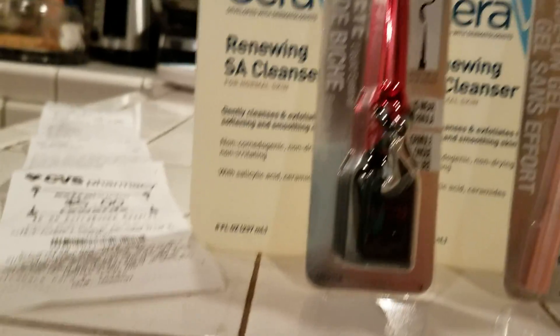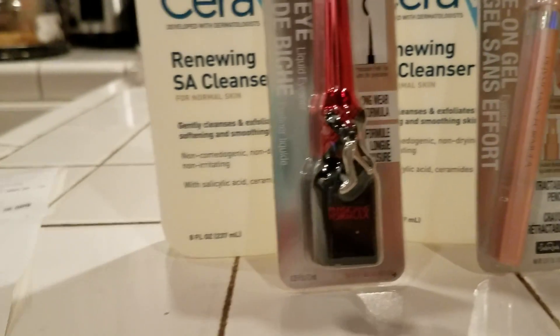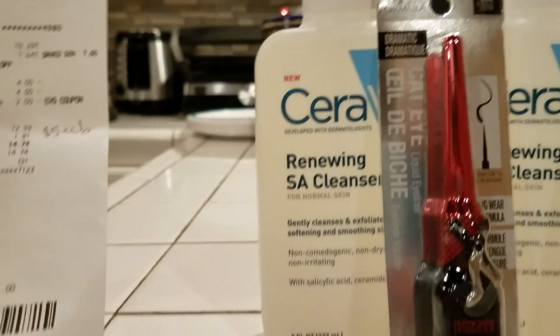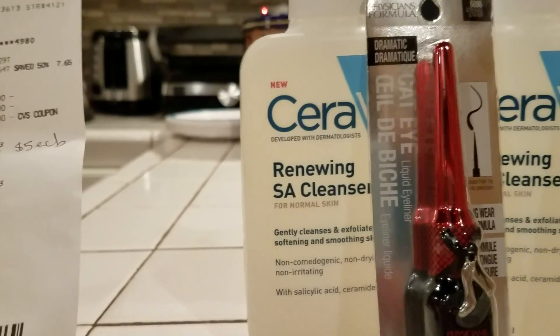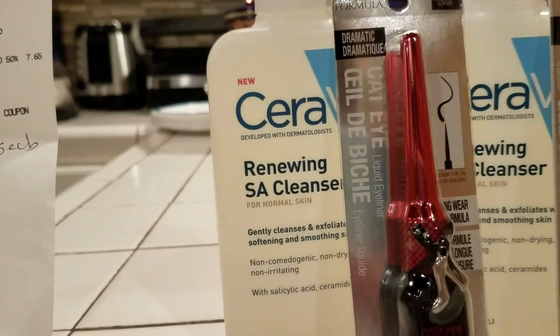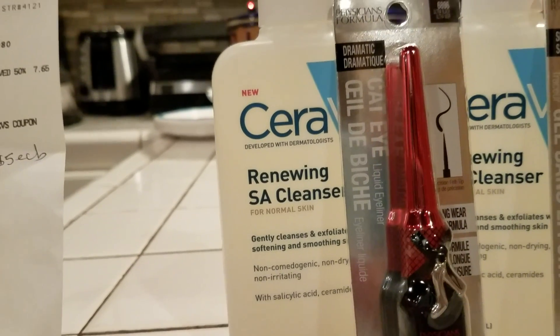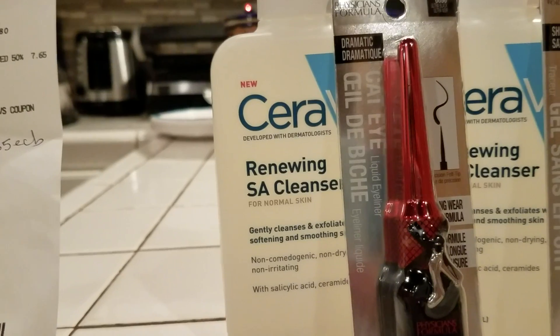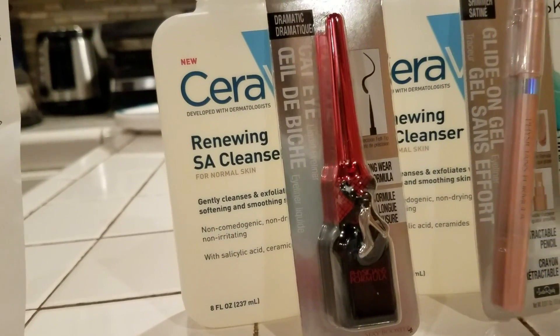And then the last deal that I did, guys, was for the CeraVe. Each one of the CeraVe's — wow — that CeraVe is a Renewing Cleanser. It was $15.29. And you buy one, you get the other one 50% off. So the 50% off came to $7.64.